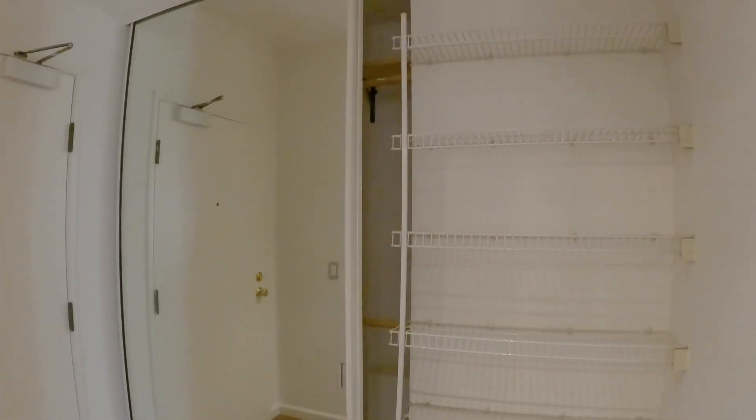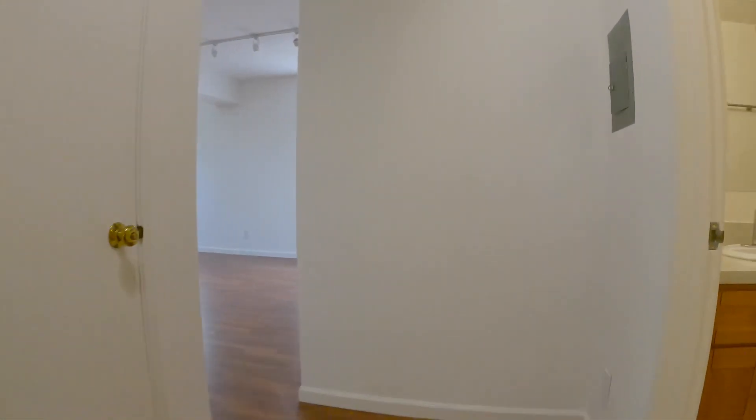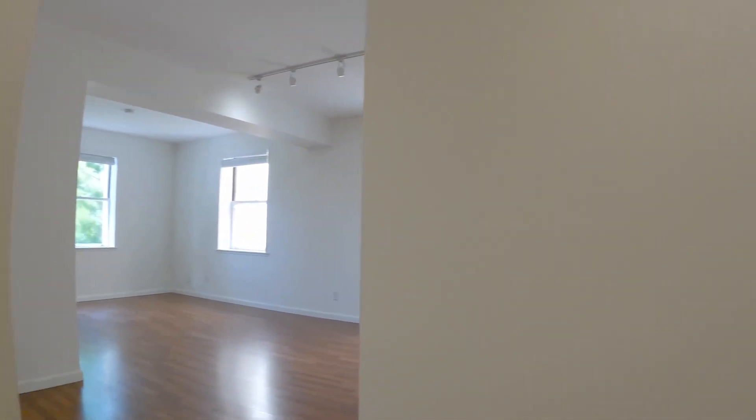You walk in and immediately to the left is your coat closet with plenty of storage. There are mirrored doors and a double bar here. Also straight ahead is another closet, so plenty of storage space here.